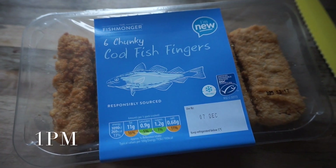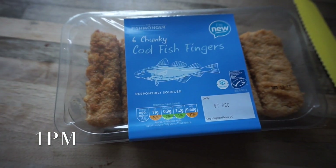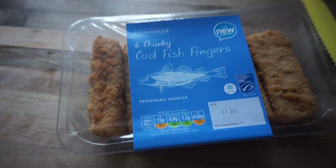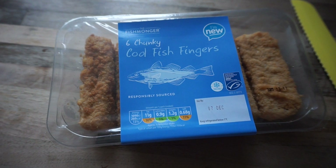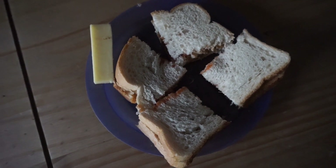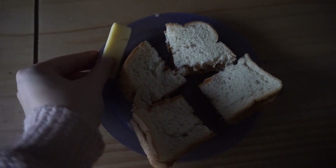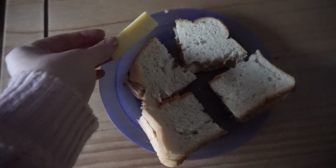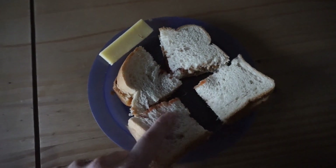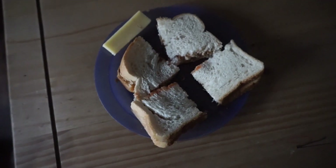We have just got back from soft play and for lunch Alpha is going to have some of these cod fish fingers — they're chunky style, from Aldi. I'm going to make him a fish finger sandwich, because that's what he requested, with some dip dip, and then probably a yoghurt afterwards. I've cut it into four little pieces, added a slice of cheese from one of those little packet sets from Aldi, and it's got some tomato ketchup inside the bread. The bread is really really soft, but that's his lunch and I'm sure he's going to love it.